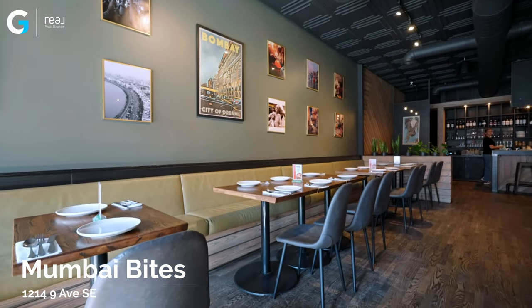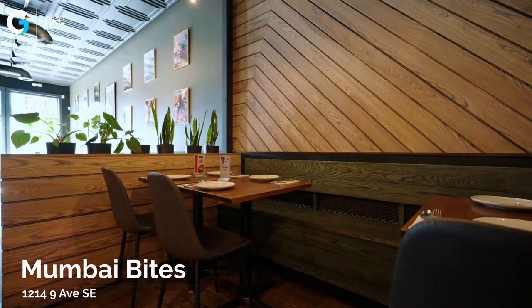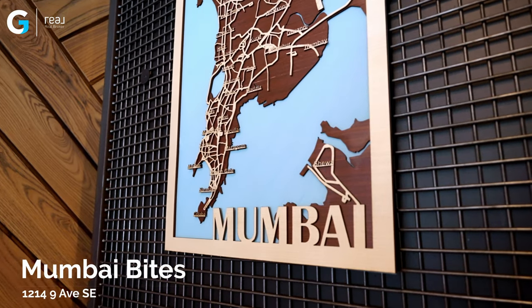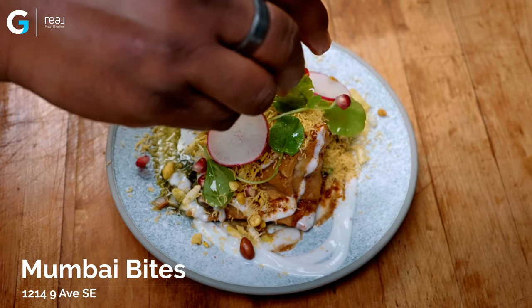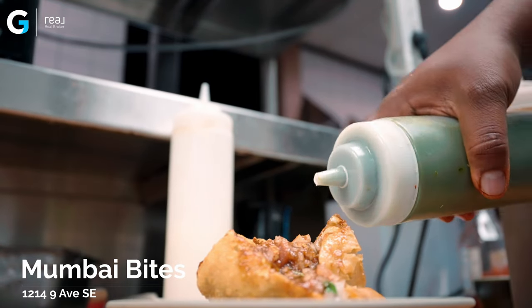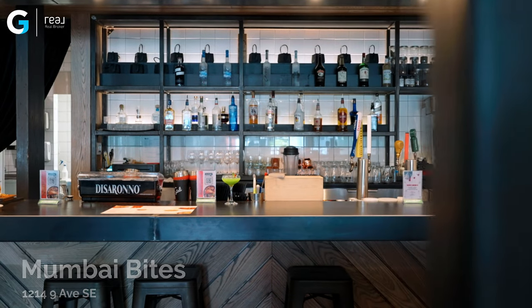Three friends had three cups of chai and they all had a desire to serve this type of unique, progressive Indian food. They jumped into the food truck and now they're here in this restaurant. They've only been here for about three months, and you have to come down on 9th Ave in Inglewood and try this place. We're going to head on to the next location — we'll see you over there.